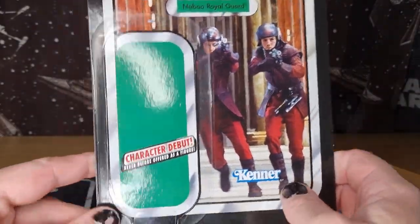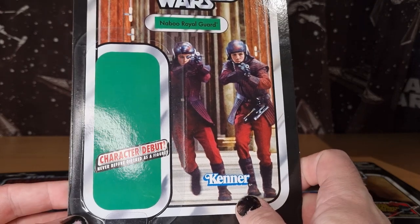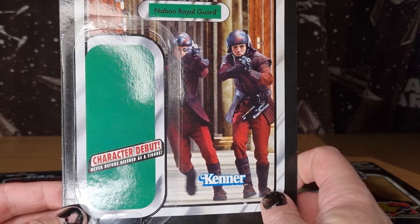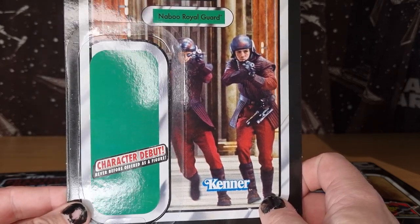The Naboo Royal Guard — character debut. I wish they still did this, but there'd be a lot of stickers these days because there's so much new property. There'd be so many stickers that it would take away the specialness of it.